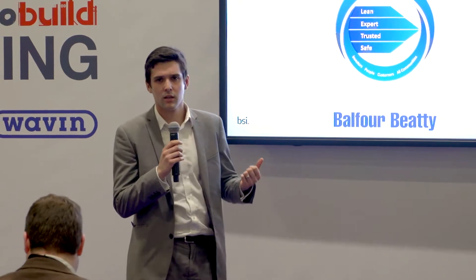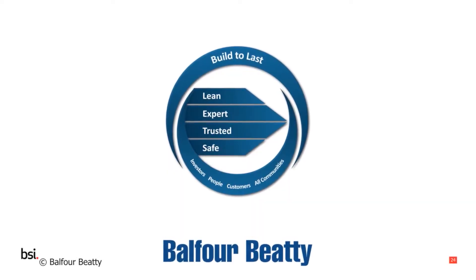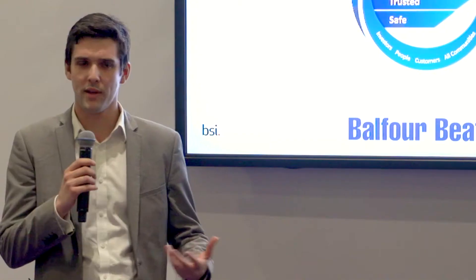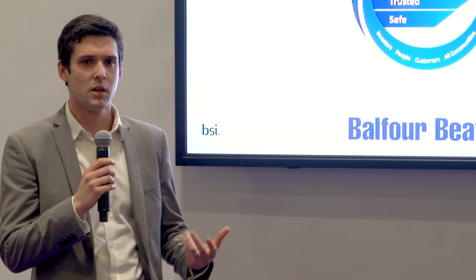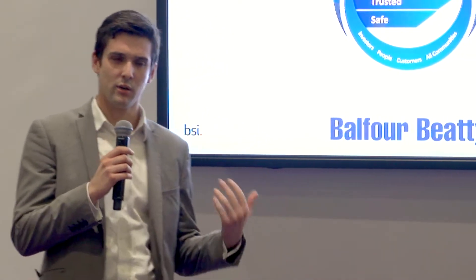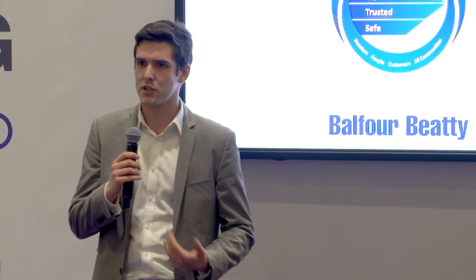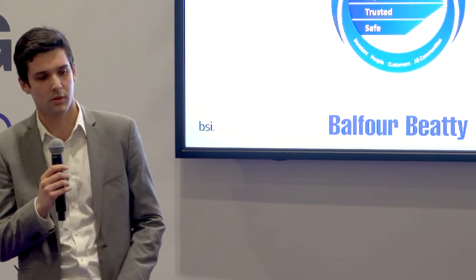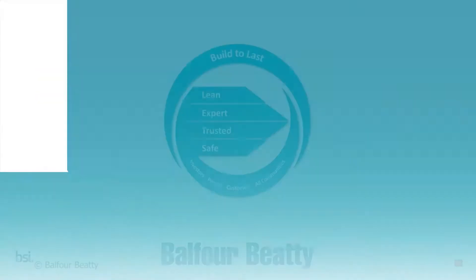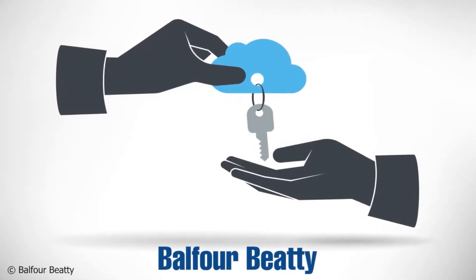Everything that we do in Build to Last is about being lean, expert, trusted, and safe. Looking at the alignment between BSI and Balfour Beatty, these things are quite close — we desire to be lean and show that our processes are doing that. To be expert, third-party endorsements are important because they show we're demonstrating expertise. To be trusted, we want to be part of a successful supply chain for our clients, including government, and we need to do all of these things safely.